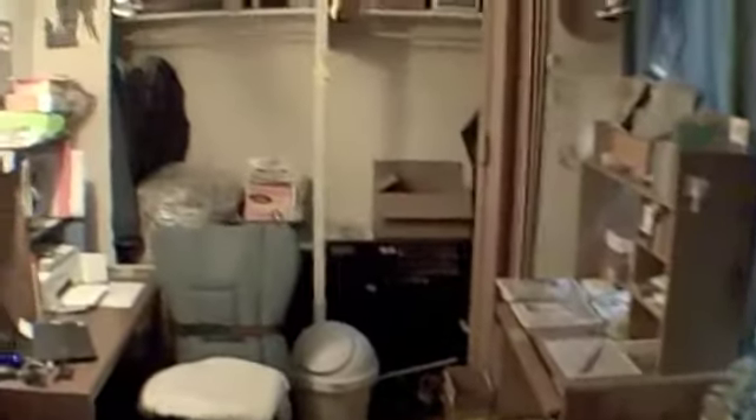All right, this is the downstairs apartment — we'll call it apartment number one. Just got a bedroom in here. This is a big bedroom. Bathroom. And a back room. There we go, better lighting. And this is the second bedroom being used as an office.